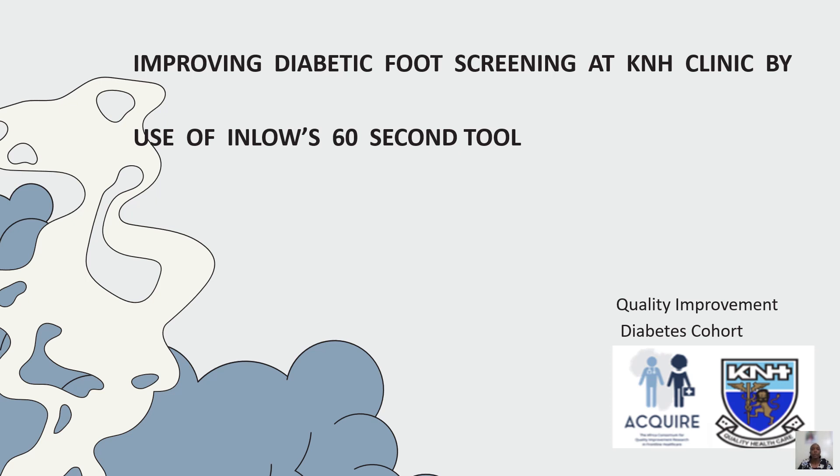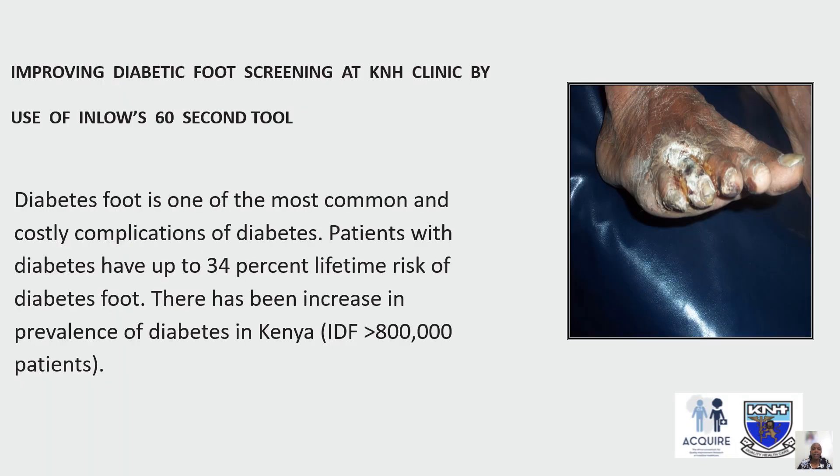The KNH diabetic team, together with Acquire, worked on improving diabetes screening at the KNH clinic using the INLOW 60-second tool. We established that diabetic foot is one of the most common and costly complications of diabetes, and our patients followed up at the clinic have up to a 34% lifetime risk of diabetic foot complications. With the increase in prevalence of diabetes in Kenya, we were concerned and hoping to improve screening for foot complications.